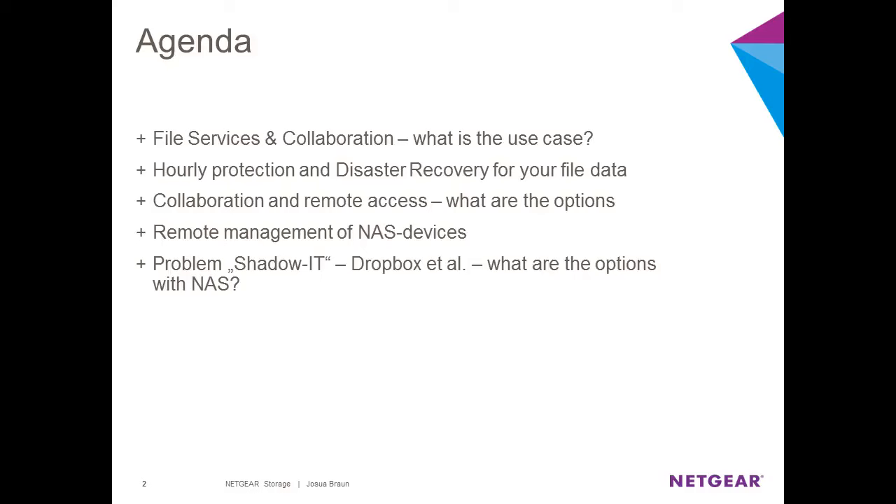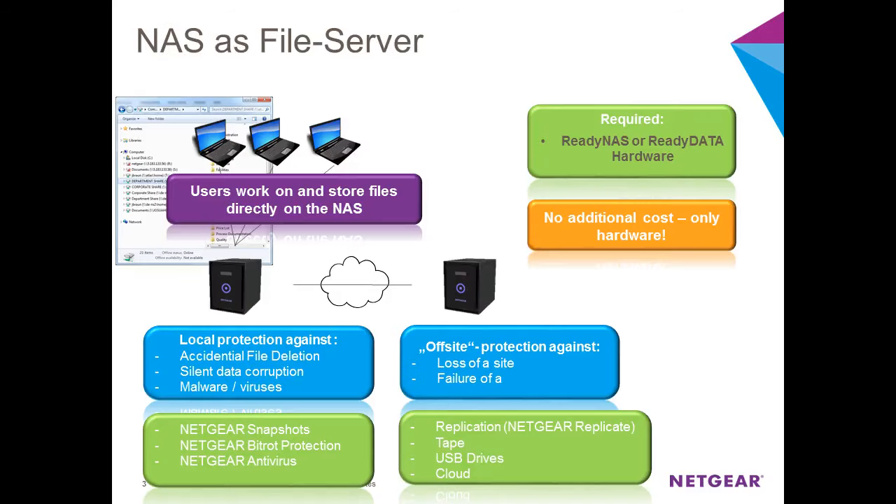To set the stage on the use case of NAS as a file server: users work on files and store them directly on the NAS via mapped network drives. The Windows Explorer screenshot here shows how network drives are mapped for users to access within the local area network — something most IT professionals set up for customers on a daily basis.